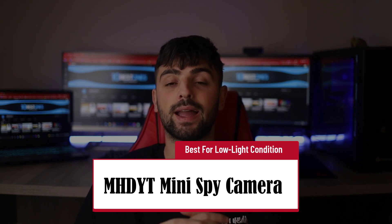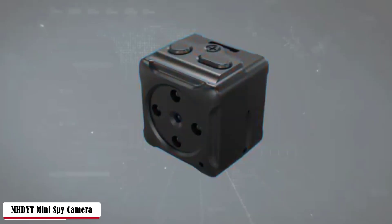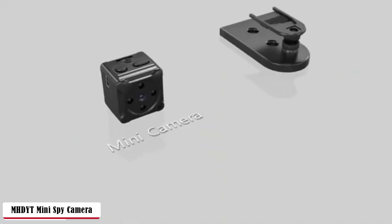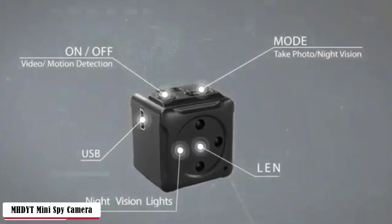Poor lighting? Let the MHDYT mini spy camera fix it for you — best for low-light conditions. Released in a small square shape, it's literally invisible, just like a sugar cube. This mini camera has a detachable mirror and magnet on the backside, letting you easily hide it. Be aware of overheating while using it; if overheating is noticed, let it cool down for half an hour and it's ready to be used again.